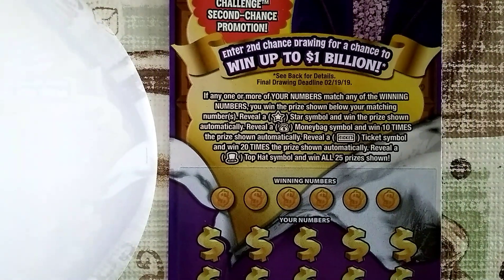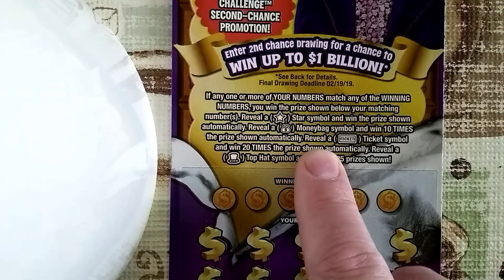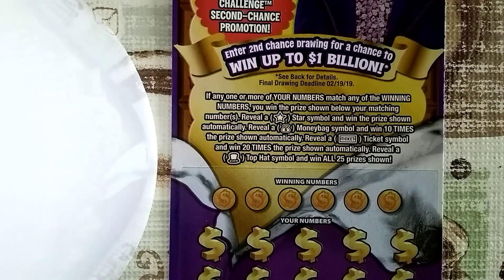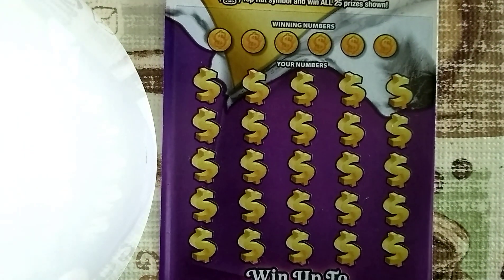Let's read the particulars of this ticket. If any one or more of your numbers match any of the winning numbers, you win the prize shown below your matching numbers. Reveal the lucky star symbol and win the prize shown automatically. Reveal a money bag symbol and win ten times the prize shown automatically. Reveal a ticket symbol and win twenty times the prize shown automatically. Reveal a top hat symbol and win all twenty-five prizes shown. All right, this is ticket number two.